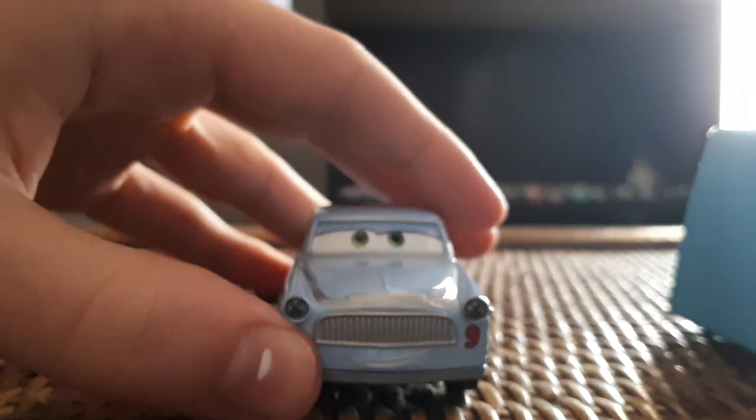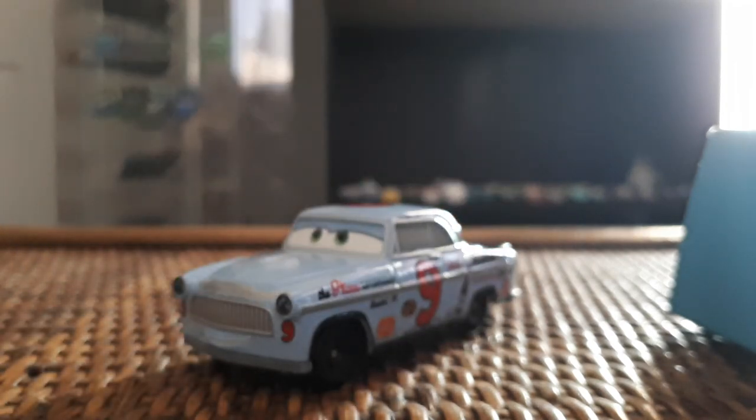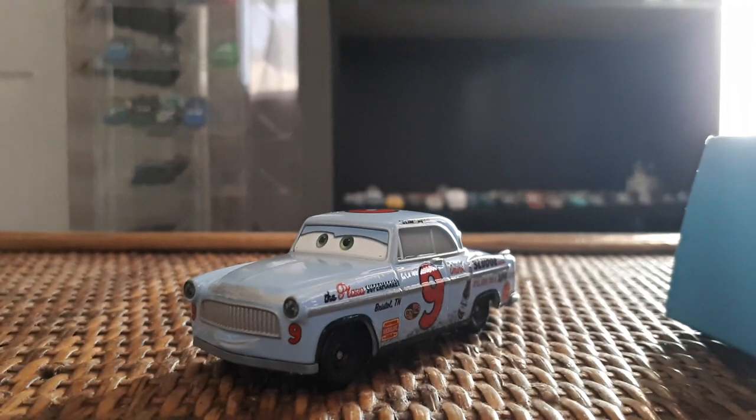That is it for Slim Hood — I hope you guys enjoyed this review! Let me know in the comments what your favorite heyday racer is so far. Mine is probably still Duke Coulter's, although I think Eli Turnpike is going to beat it once I have him in hand. He already looks cool in the package, much like Slim, the Rev and Go Tractor, and all the other cars I'm going to be reviewing over the next couple of days.